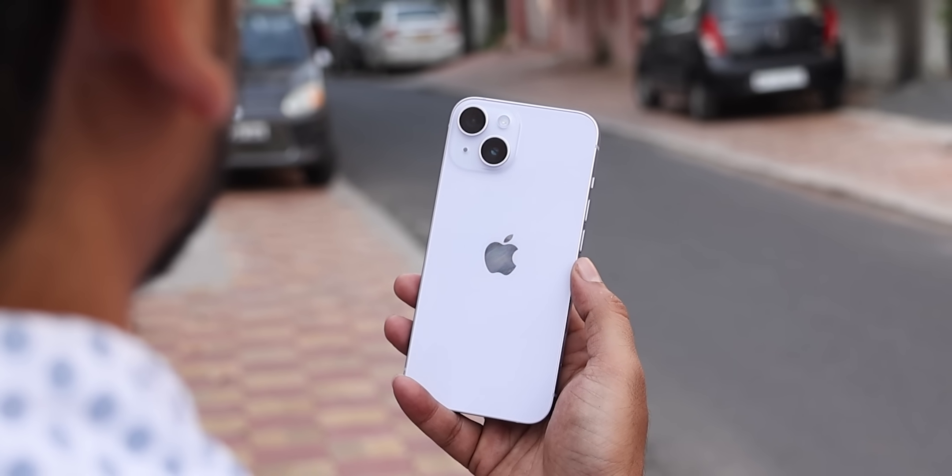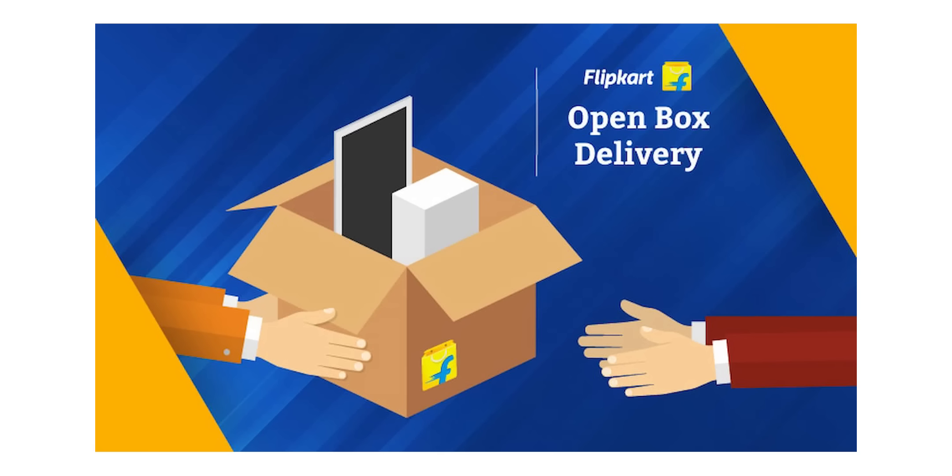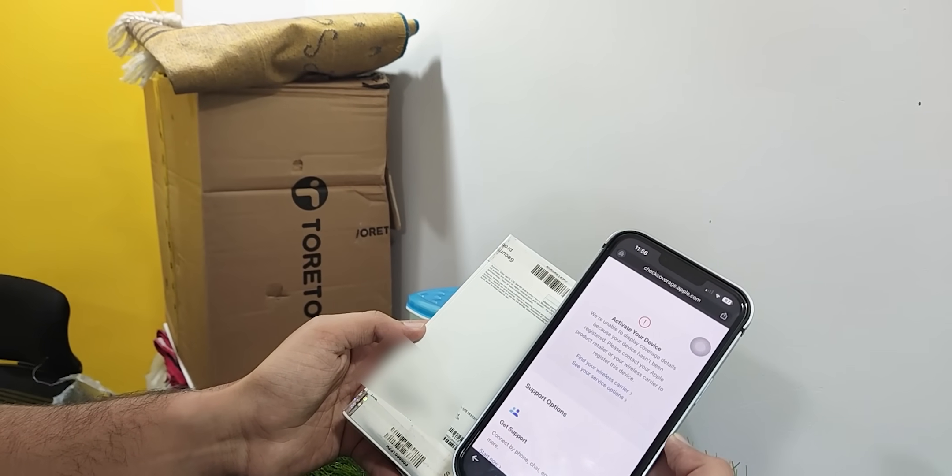Some things you should remember when you buy this phone. First, try to go for open box delivery. In a COD order, we did not get open box delivery, that's why we didn't do it. Also, go check coverage.apple.com and check the serial number to confirm the phone is not already activated.